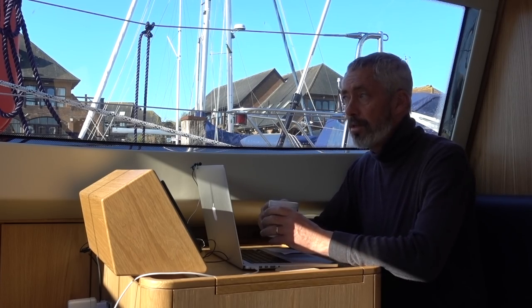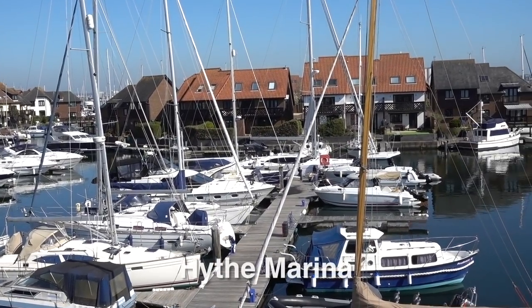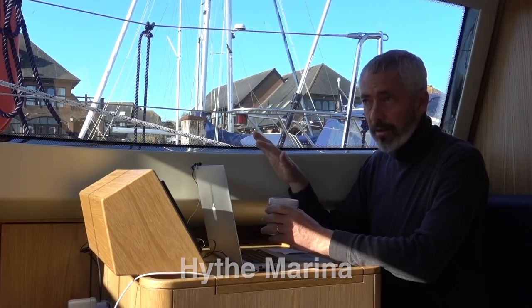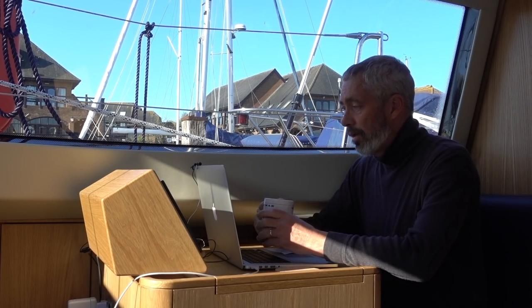On the bilge front — basically waterproofing and making sure there's no water coming from anywhere. The boat's not in the water yet, so we can start putting water down on the decks, spraying water and buckets, and checking for anything that's coming into the bilge.